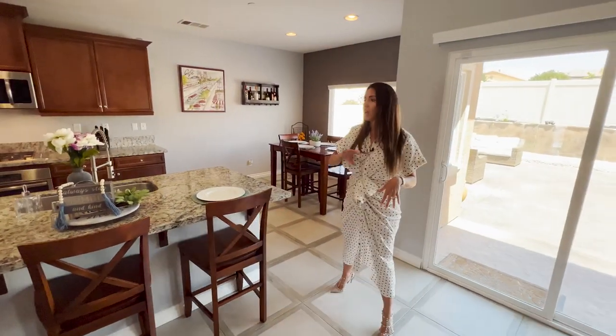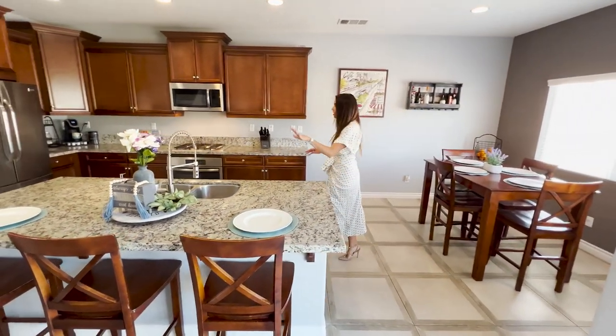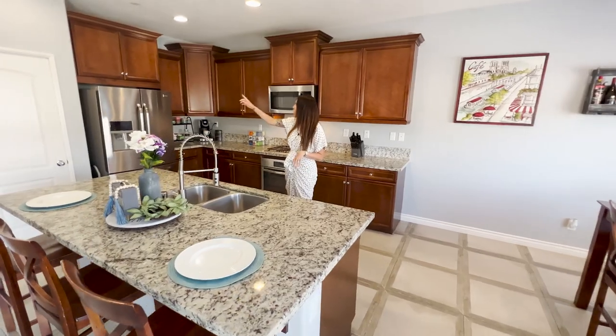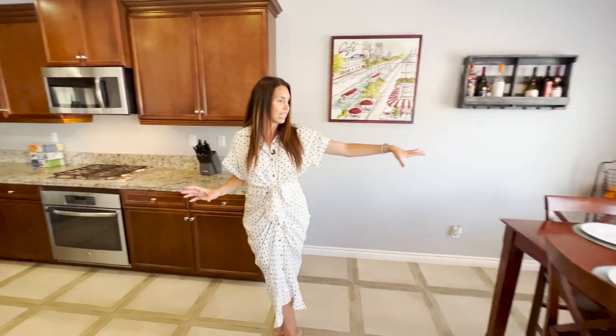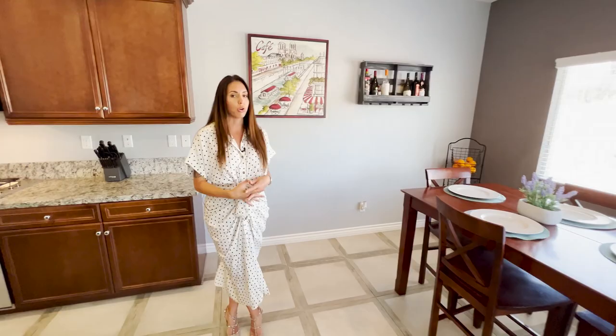Off of the family room, you have this beautiful kitchen. You've got granite countertops, stainless steel appliances, a little walk-in pantry, gorgeous cabinetry, and tons of storage. And then off of here, you've got a nice-sized eating nook — the table could be even bigger — and then you've got views out to your gorgeous backyard.